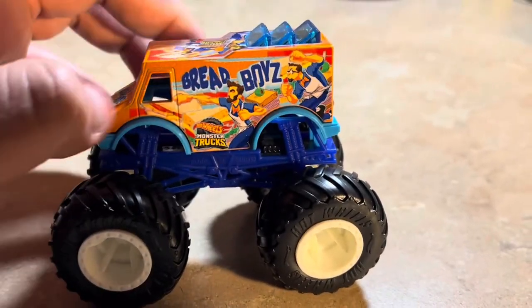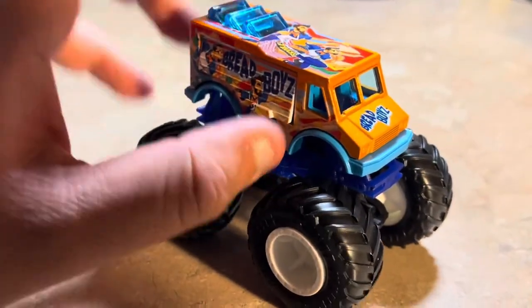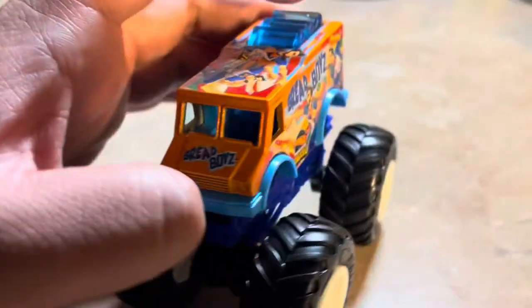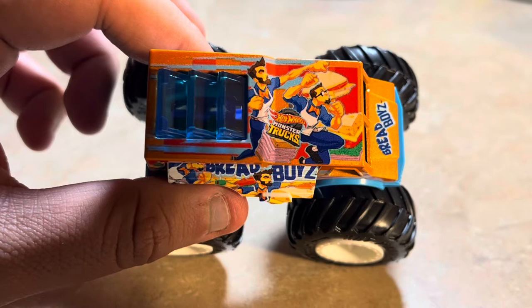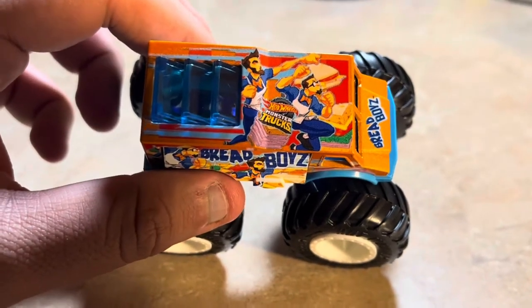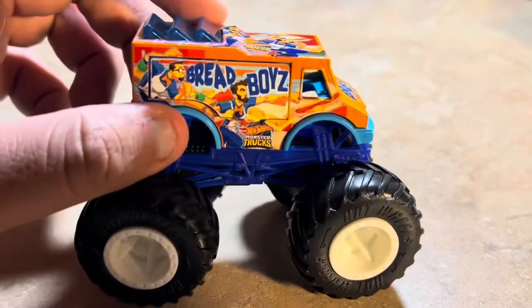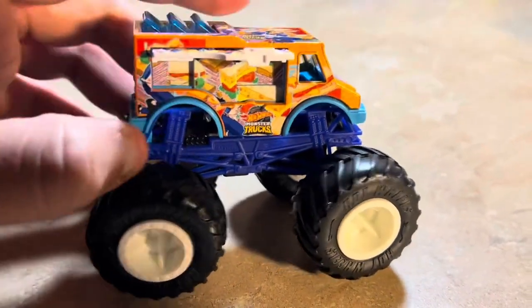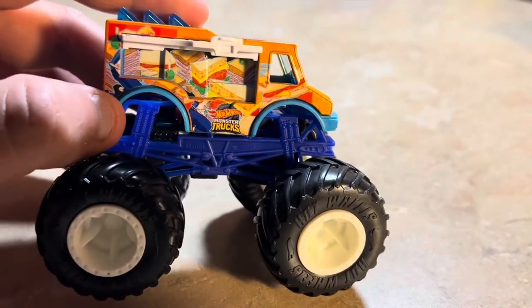This side does not have a door — the door is on the other side, which makes sense for a food truck. Here are the two men with sandwiches all over the truck.